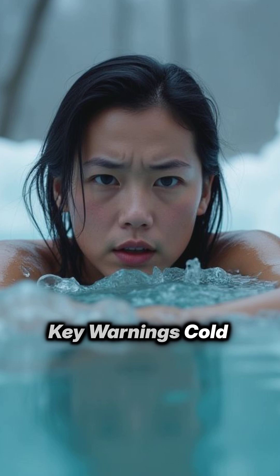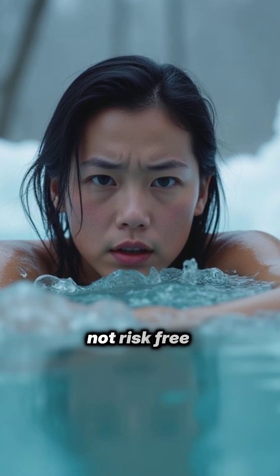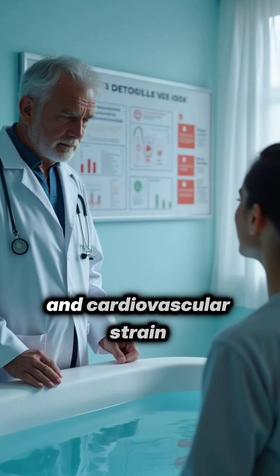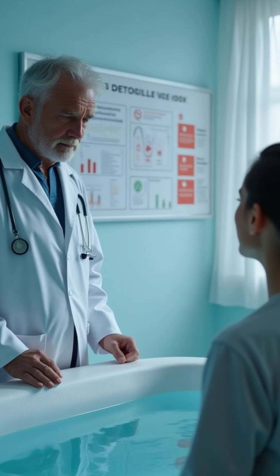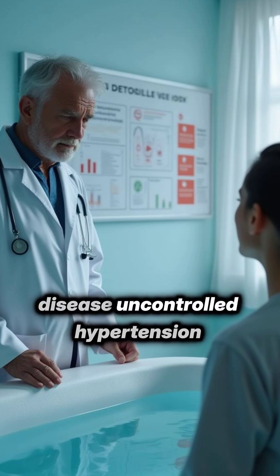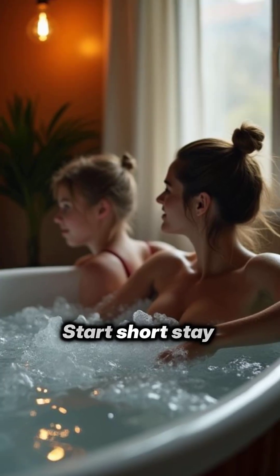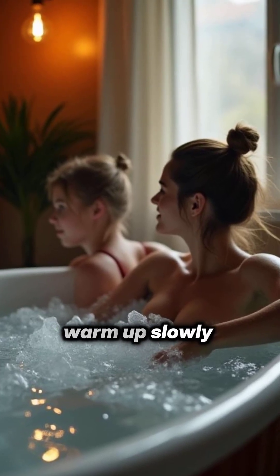Key warnings: cold plunges can be powerful, but they're not risk-free. The biggest dangers are the early cold shock response and cardiovascular strain. People with heart disease, uncontrolled hypertension, or fainting history should avoid or check with a clinician first. Start short, stay near help, and warm up slowly.